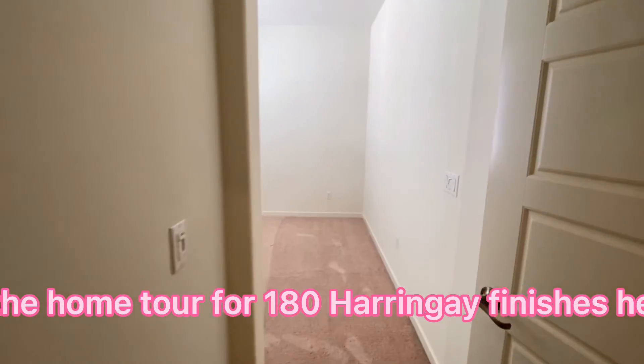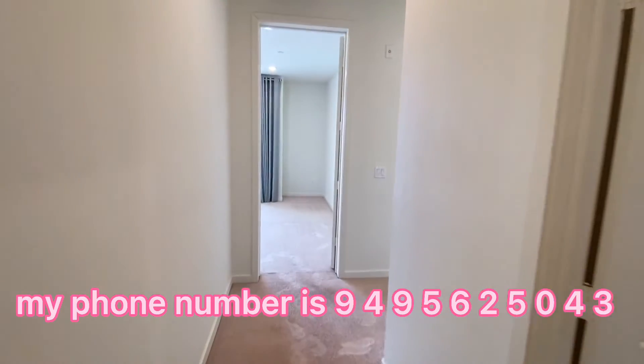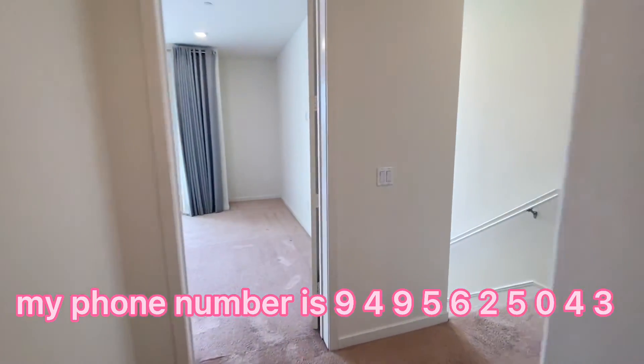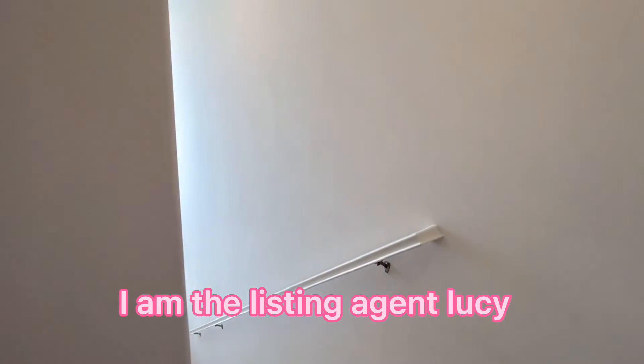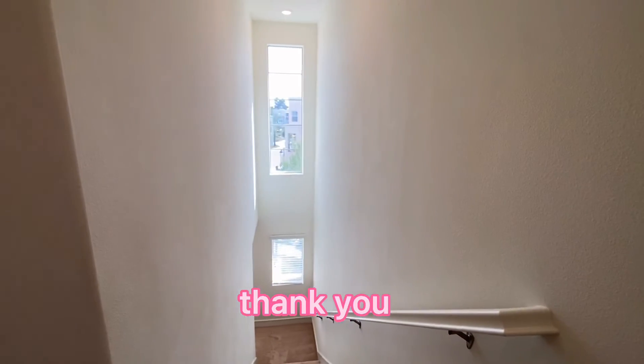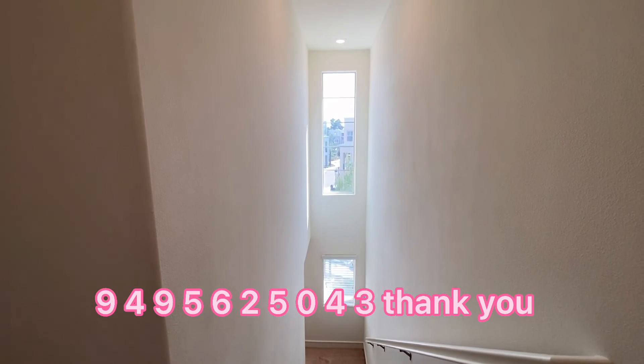The home tour for 180 Herring Aid finishes here. If you have any questions, please let me know. My phone number is 949-562-5043. I am the listing agent, Lucy. Thank you.